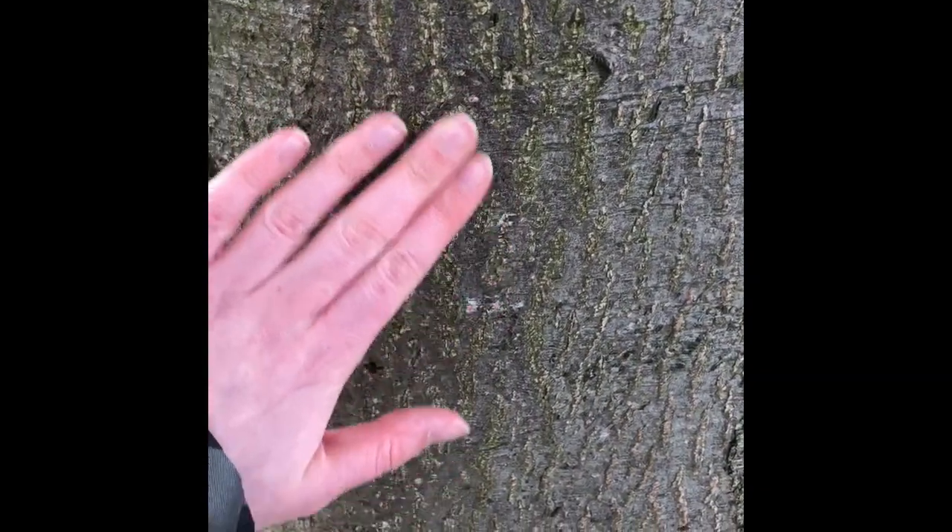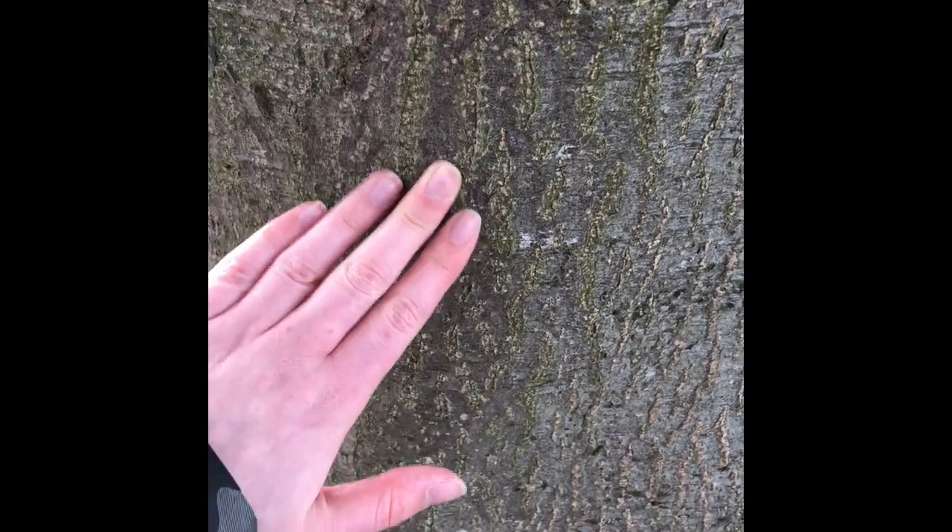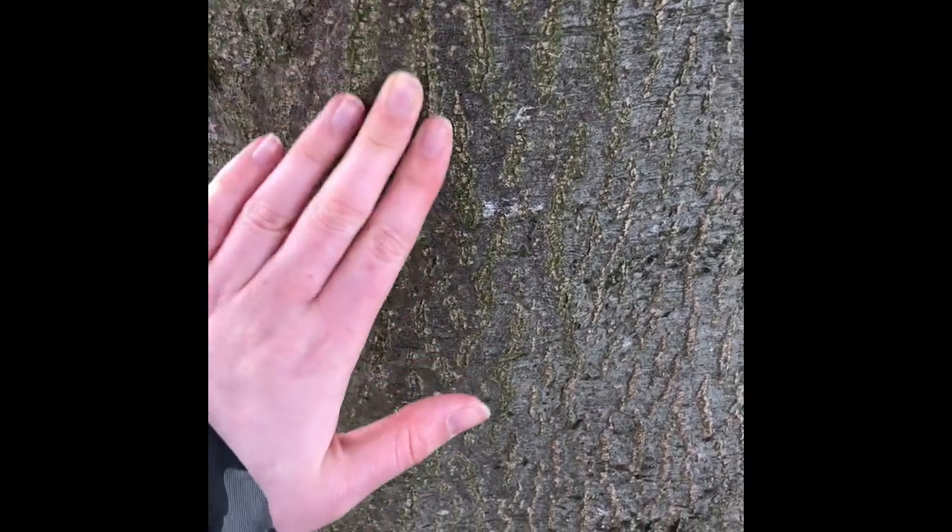And now for something that feels rough. I also found this one when I was out for a walk earlier on. I found a tree and I noticed how the bark markings made it feel really rough.